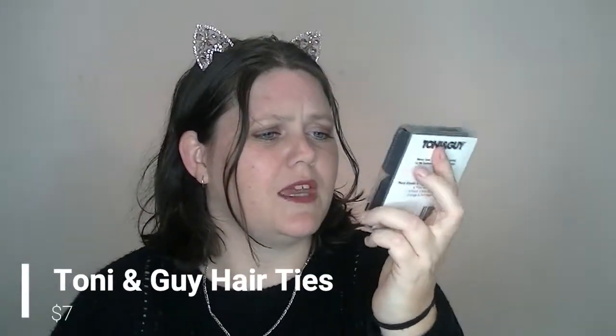I received some TONI&GUY hair products — specifically some hair ties and some bobby pins. I'm not complaining because I'm always losing my hair ties. The bobby pin combo is $7, available at Woolworths. When you think about it, just between the hair ties and the brow product, that's already paid for the Bella Box, and there are still other products in here. So yes, you're always going to get bang for your buck, so to speak.